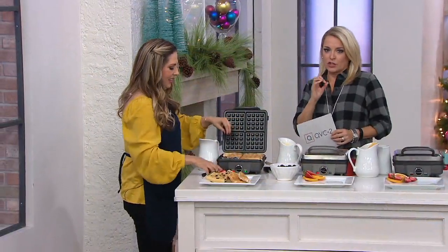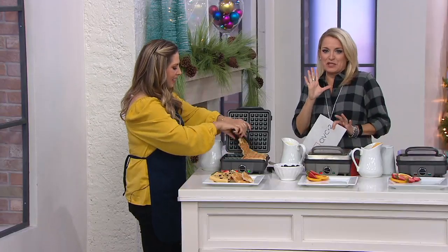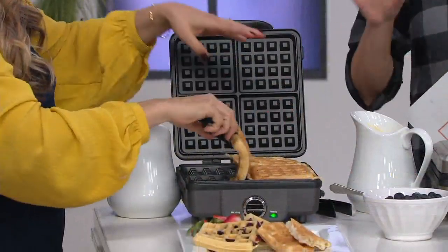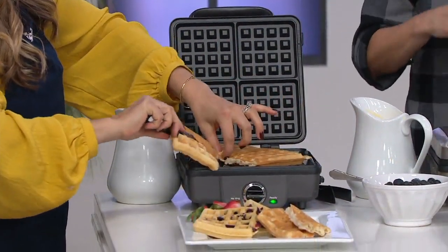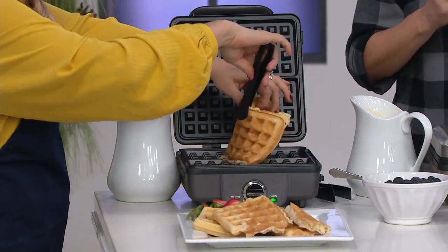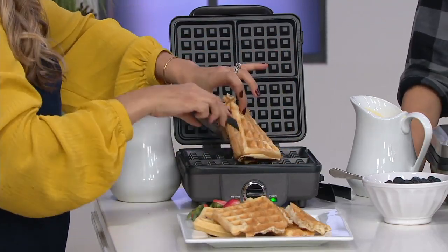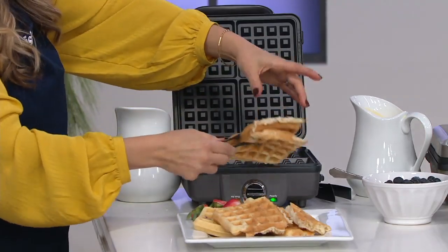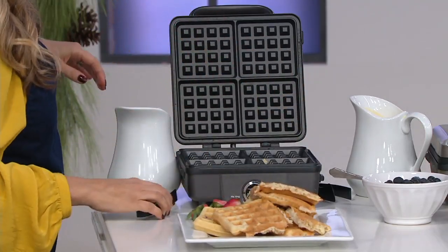It smells like a five-star restaurant. It smells like you have just spent a lot of money to take the family out to brunch, but you do this at home. It's completely adjustable — you can set it to however you like, whether you prefer soft and fluffy or a little bit crispier. K49564 is the item number.